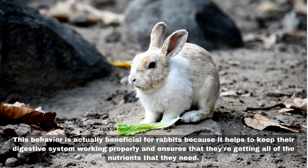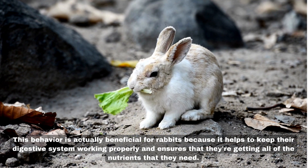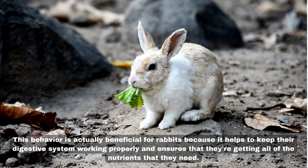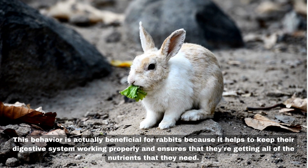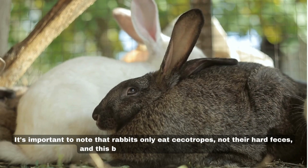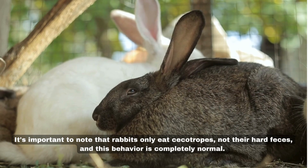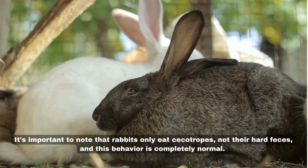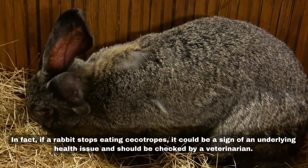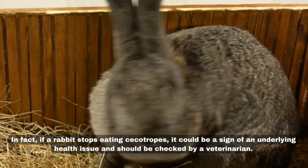This behavior is actually beneficial for rabbits because it helps to keep their digestive system working properly and ensures that they're getting all of the nutrients that they need. It's important to note that rabbits only eat cecotropes, not their hard feces, and this behavior is completely normal. In fact, if a rabbit stops eating cecotropes, it could be a sign of an underlying health issue and should be checked by a veterinarian.